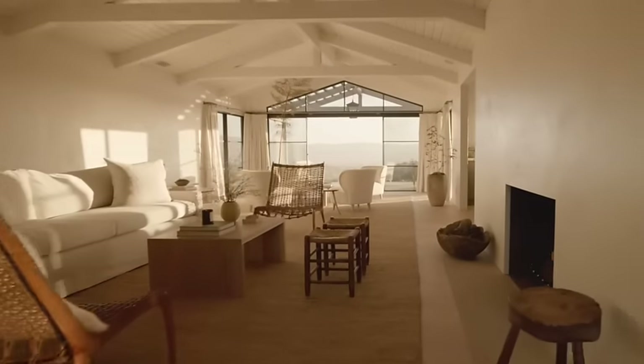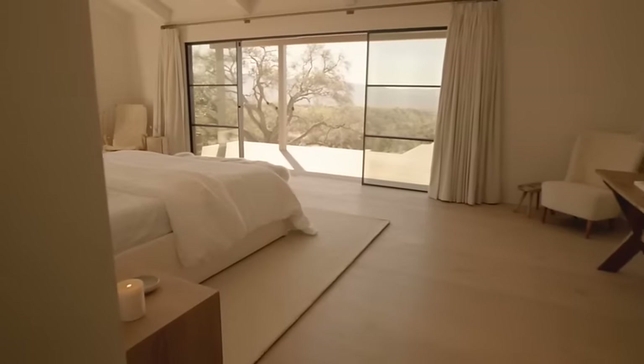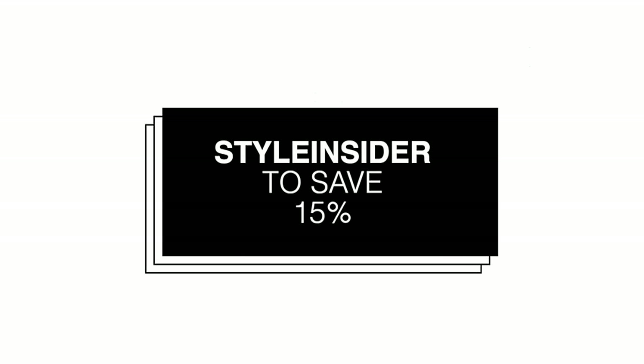Jenny Kane also does some amazing homewares — beautiful furniture, lifestyle pieces, beautiful soft furnishings, think throws, cushions, and rugs. There really is something for everyone, so definitely go and check out Jenny Kane. They're offering 15% off your first order using the code 'styleinsider' at jenniekane.com — that's j-e-n-n-i-k-a-y-n-e.com. Let me know in the comments what your favorite piece from the latest Jenny Kane collection is. Anyway, thank you to Jenny Kane for sponsoring this portion of today's episode — now let's get back to talking shoes.